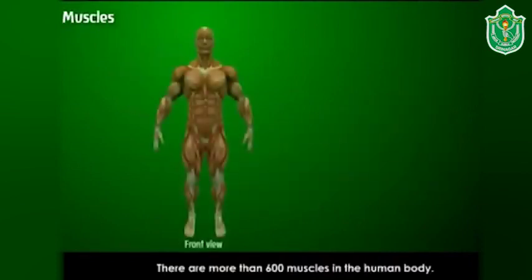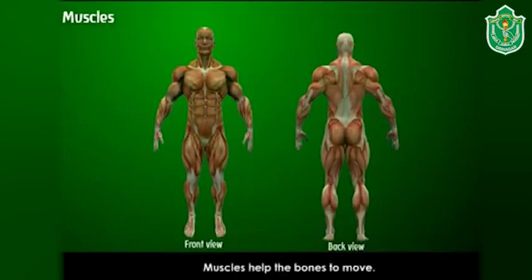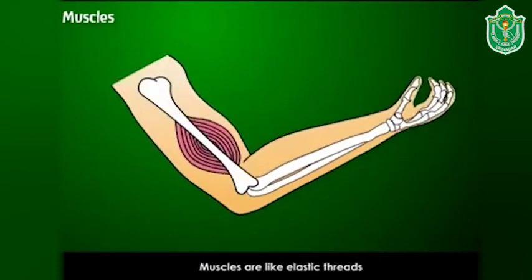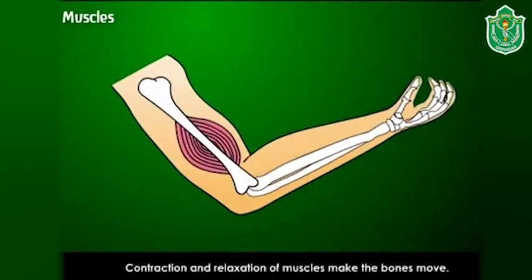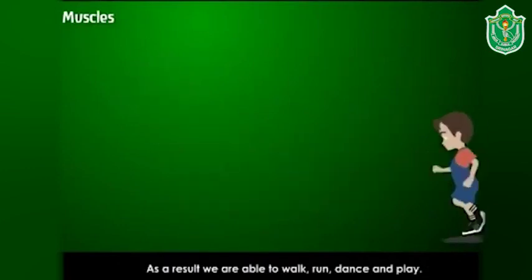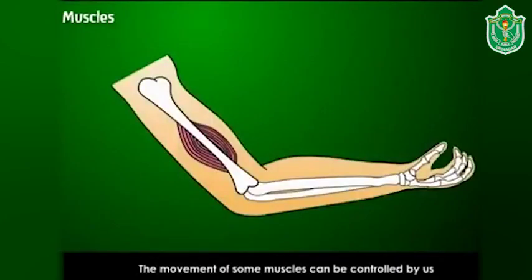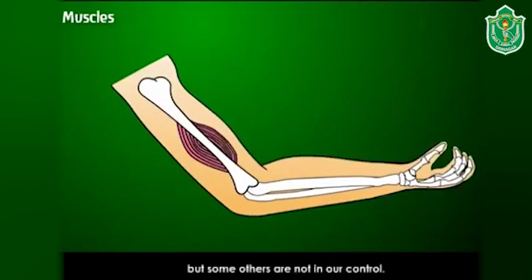Muscles: there are more than 600 muscles in the human body. Muscles help the bones to move. Muscles are like elastic thread that join bones with one another. Contraction and relaxation of muscles make the bones move — as a result we are able to walk, run, dance, and play.